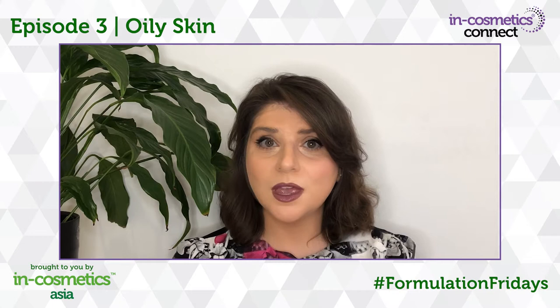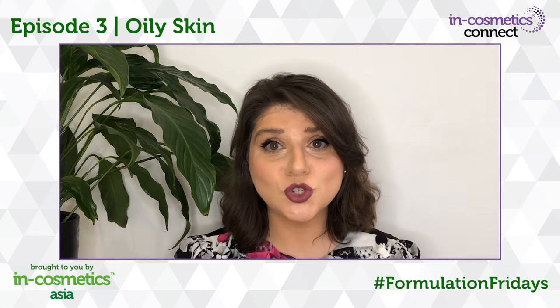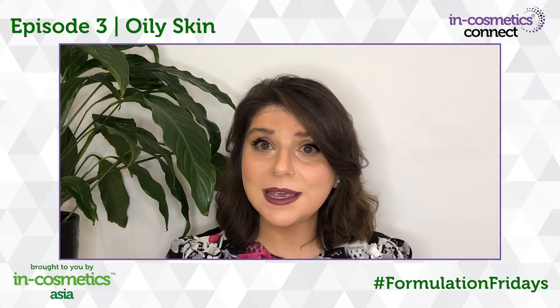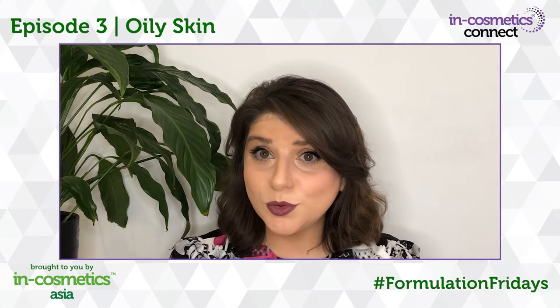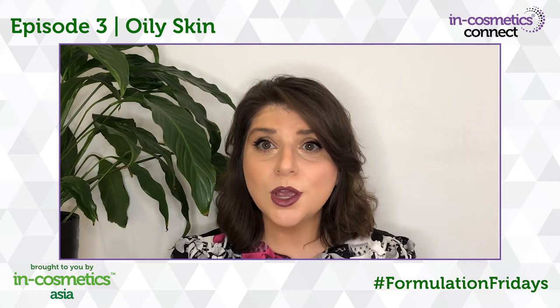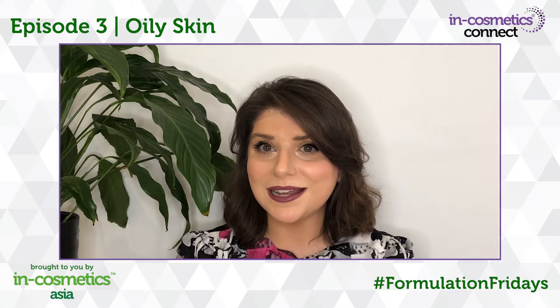Generally, the oily skin cycle is induced by the environment and can be split into seven stages. We as formulators are fortunate enough to have a good range of ingredients at our disposal, which help to regulate sebum production and reduce the appearance of oily skin, whilst promoting healthy skin. Let's take a look at some of the ingredients you may consider adding.